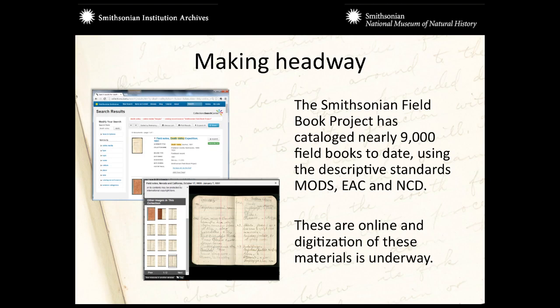They broke ground, so to speak, and we've made a lot of headway. Since then, we've identified, located, and cataloged 9,000 field books to date. We're using MODS, EAC-CPF, and Natural Collections Description — another standard — to make this information not only accessible but interoperable. Along with that, we've begun to digitize, though we've made much faster progress cataloging than digitization. On average, this material is 100 to 200 pages in length, so it takes a little bit more time than photographs.